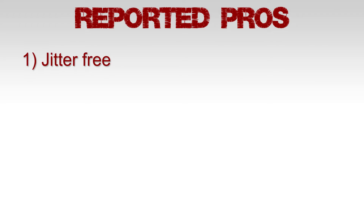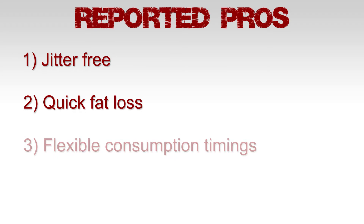Time for some social proof. Reported pros include: jitter-free energy, quick fat loss, flexible consumption timings, and value for money.